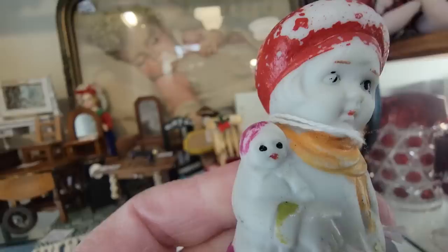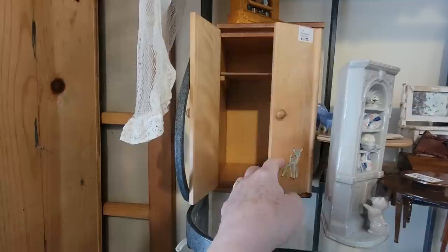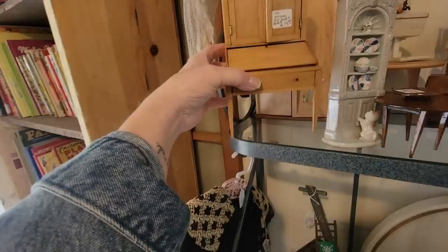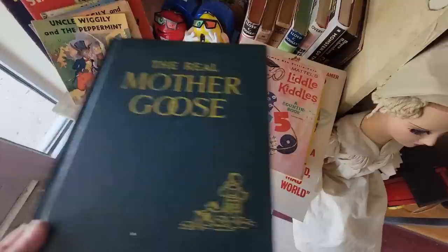Look at the little penny doll right here, for $6.95 — a little frozen Charlotte with her little doll. She's cute. Look at this little wardrobe with the deer decals on it. It says it's Strombecker, which is a really good doll furniture maker, and it comes with this little hutch secretary right here. You can open up the little secretary — yeah, the little drawers inside. It's actually a really good price.